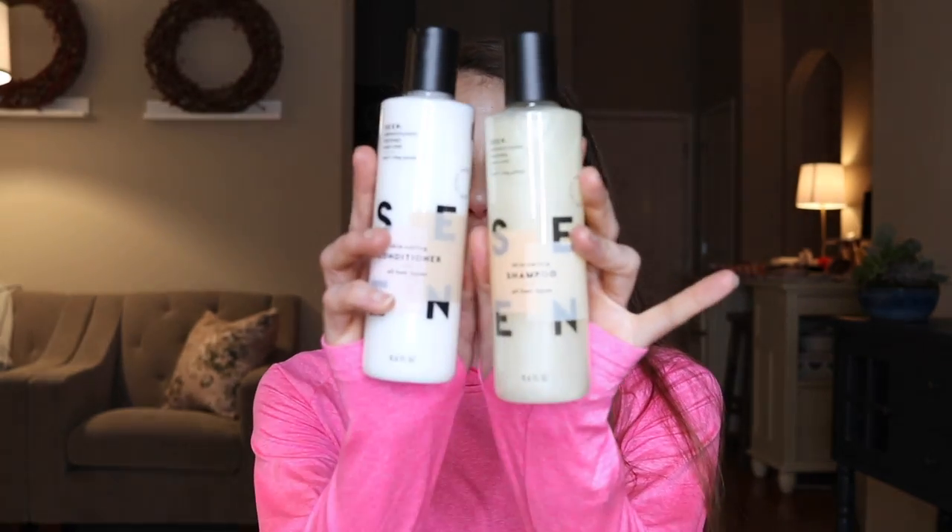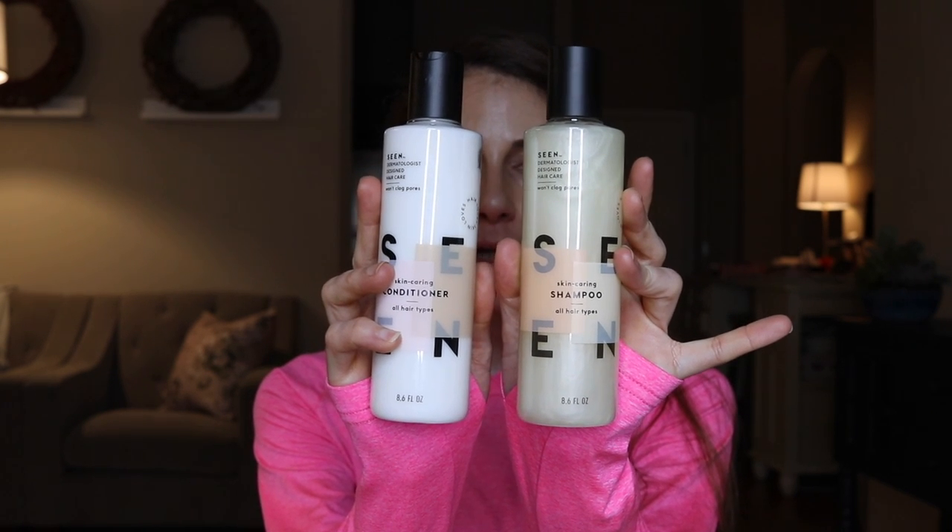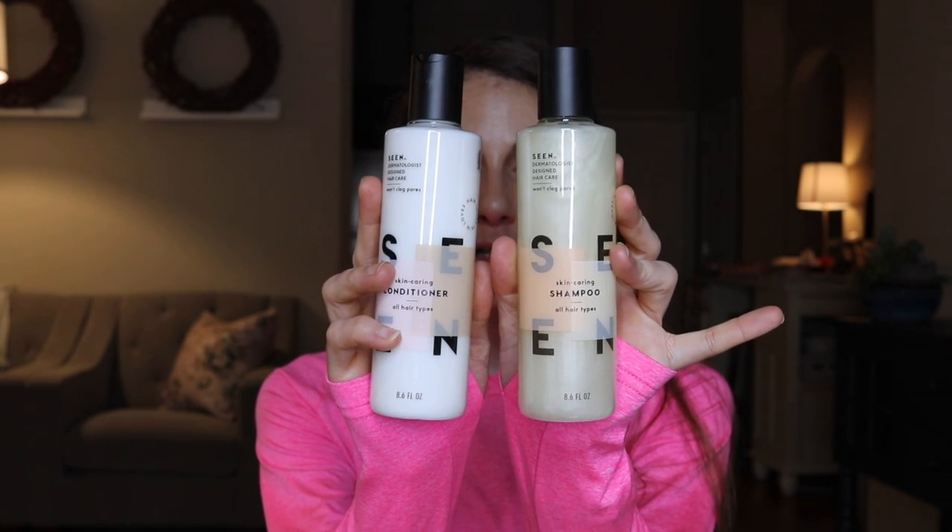The shampoo and conditioner are safe for color-treated hair, and if you do keratin treatments on your hair it's safe for that as well. The scented version just has a subtle pink label difference. If you like a scent, I think you'll enjoy these because it's a nice fresh scent — kind of similar to salon shampoos. You know how when you get your hair shampooed at a salon it always seems to have such a nice scent? These really have that nice salon-quality scent to them.